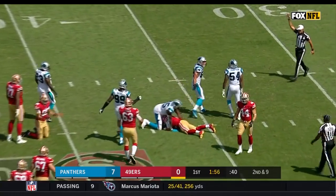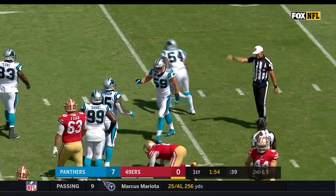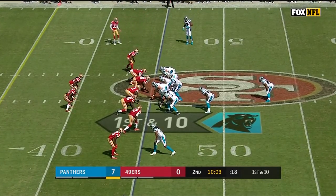There's a sack by Shaq Thompson. Palil comes right back in after this play.